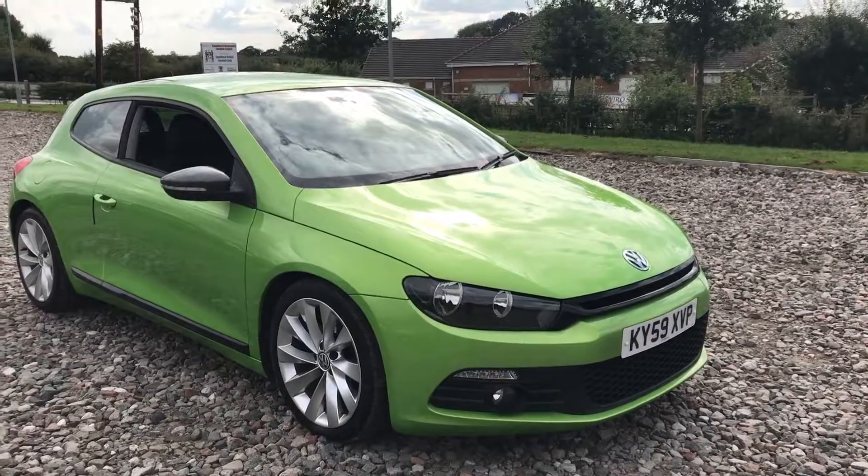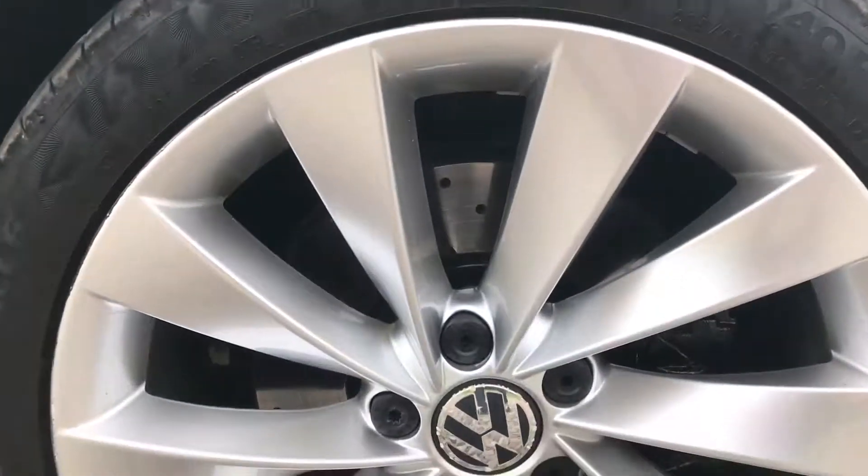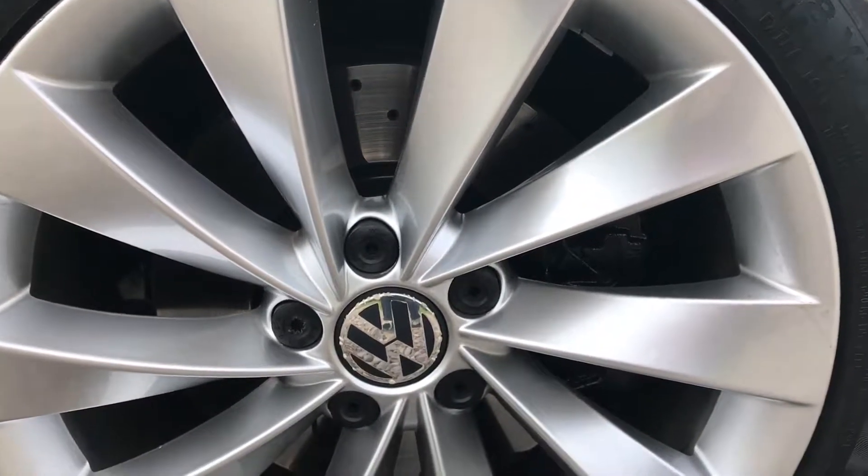All the bodywork is in excellent condition — genuinely spot on. No big dents or scratches at all. We've got Brembo discs and pads up at the front.